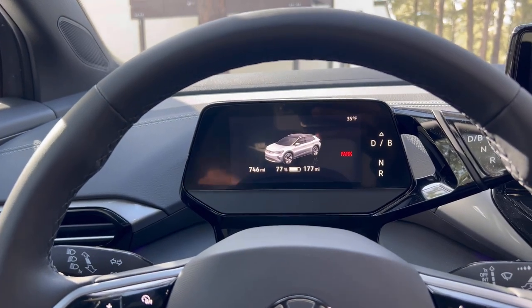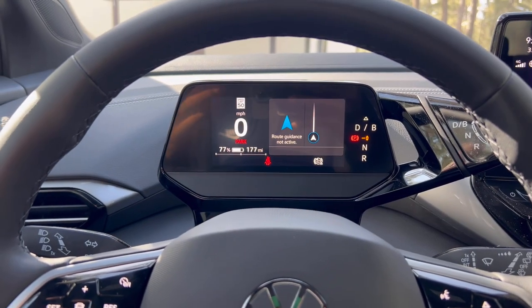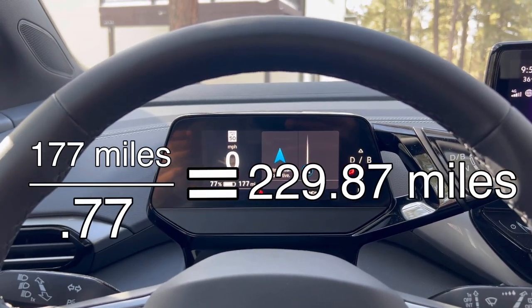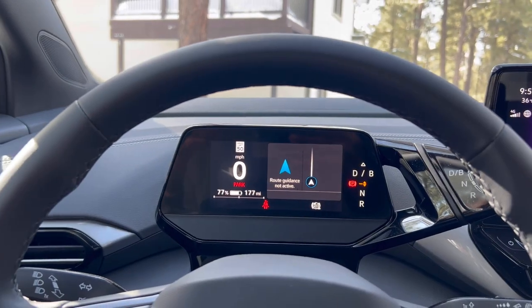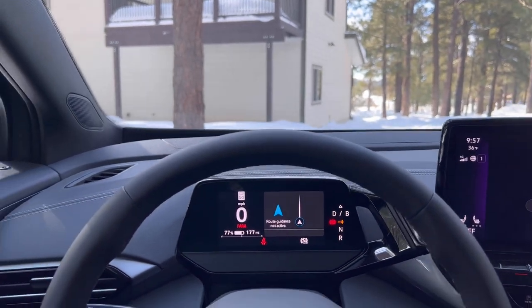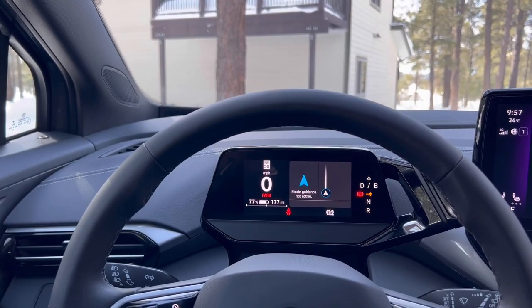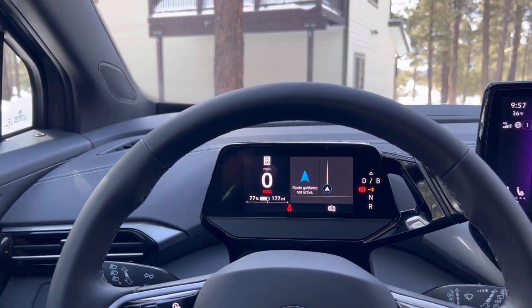Let's hop inside and check out the range estimate. In the center gauge cluster we can see we're sitting at 77%, which equates to 177 miles. With some quick math, that comes out to a max range estimate of 230 miles — a far cry from the 304 miles estimated when we left Phoenix yesterday. That's a consequence of the colder climate and the inclined freeway driving. That said, I'm impressed with how the ID4 handled these conditions — especially its resistance to phantom drain. We charged to 80% last night and the car lost only 3% sitting out in the snow overnight.